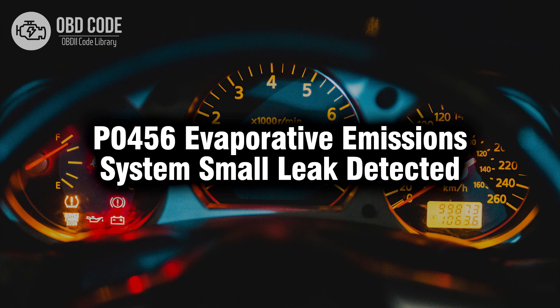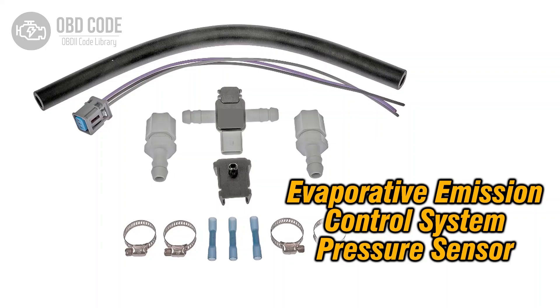Welcome. In this video we will talk about code P0456, its symptoms, causes and possible solutions. The P0456 trouble code relates to the evaporative emission system small leak detected. This indicates a minor leak in the vehicle's evaporative emission control system, allowing fuel vapors to escape into the atmosphere.